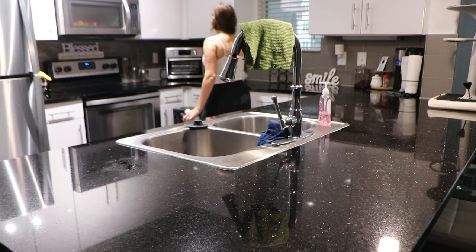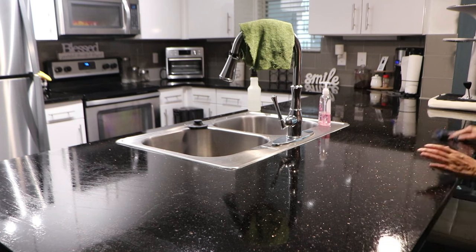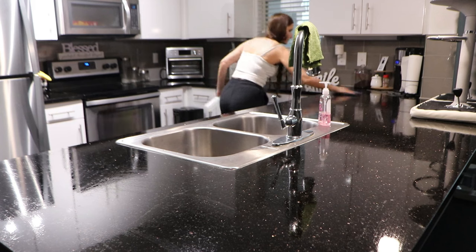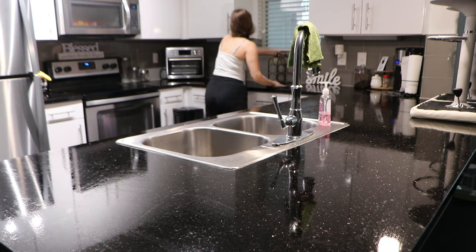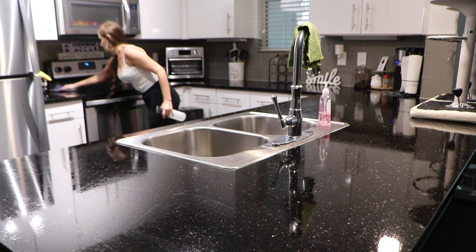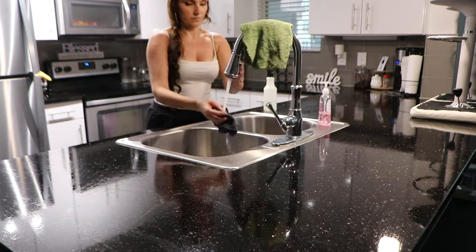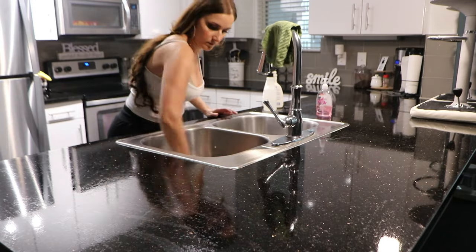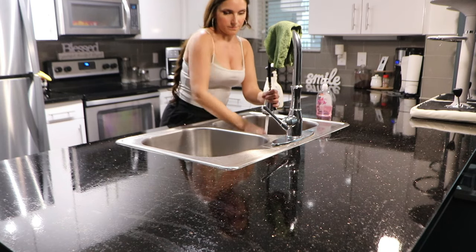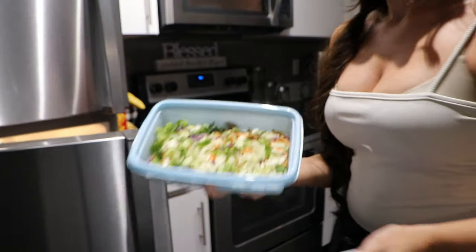Then I ended up wiping off the countertops one more time for the night, and I cleaned out the sink too. Then I heated up some chicken that I made myself the night before, put that on top of some salad, and that was my dinner. I edited a video while eating. So yeah, that's about it, y'all.